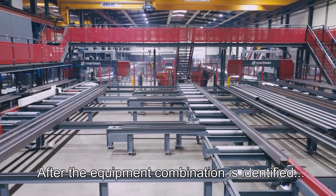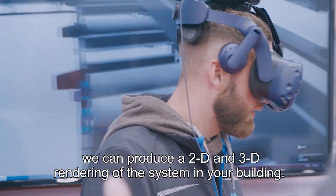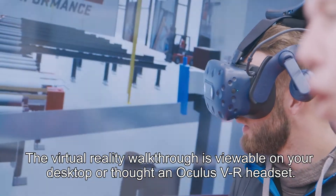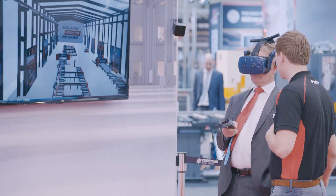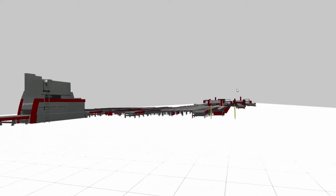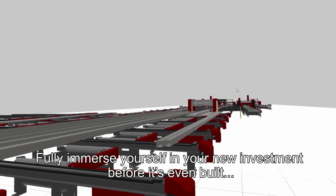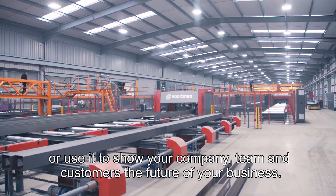After the equipment combination is identified, we can produce a 2D and 3D rendering of the system in your building. The virtual reality walkthrough is viewable on your desktop or through an Oculus VR headset. Fully immerse yourself in your new investment before it's even built, or use it to show your company, team and customers the future of your business.